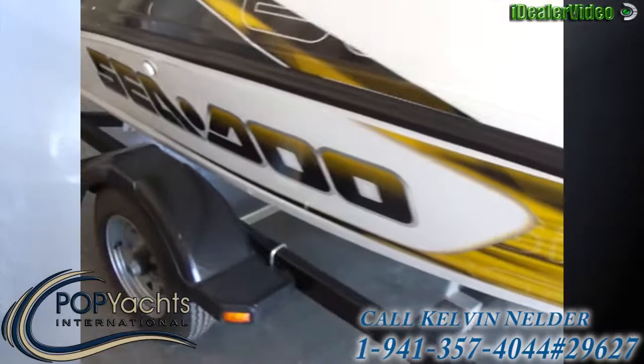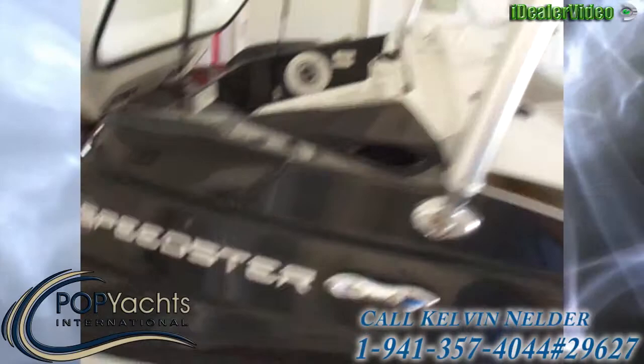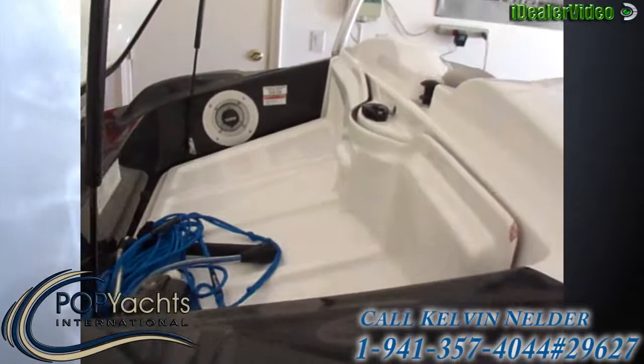As you can see, both trailer and hull are in very clean, excellent condition.